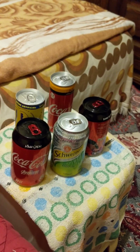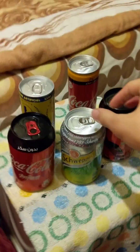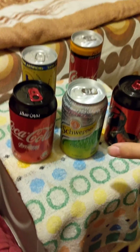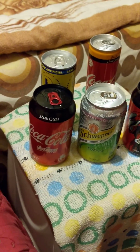Hey guys, welcome back. I wanted to show you guys some sodas that you would not normally find in the States. You can only find here in Morocco. These are really cool sodas and I'm keeping the cans with the drink still in them because I wanted to keep it real, keep it fresh and stuff.